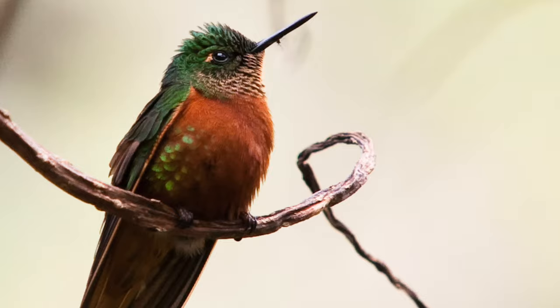The IUCN currently lists almost all hummingbird species as either vulnerable or endangered. They all fall victim to habitat loss and destruction. We have to do everything we can to keep diverse plant life around hummingbirds so they can get their natural food source.